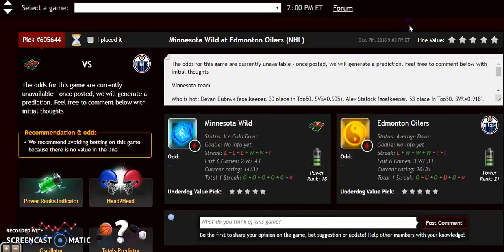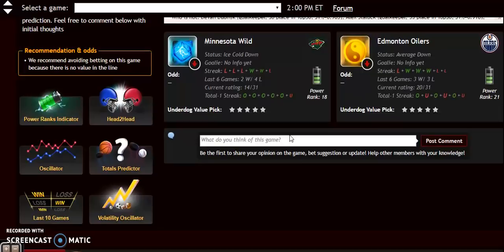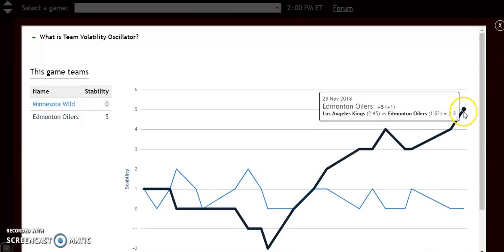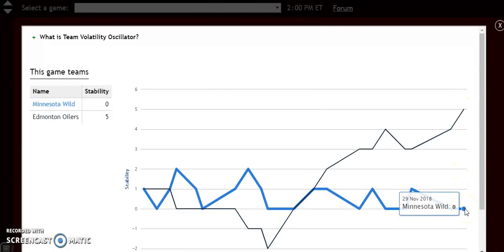Minnesota has had the upper hand in the overall series. Looking at team stability, Edmonton is at plus 5 — they are a more stable team than Minnesota. Edmonton will be the favorites on home ice and are the more stable team. Although Minnesota has won four of the last six, I think Edmonton will take this one on home ice.